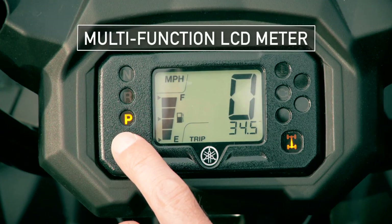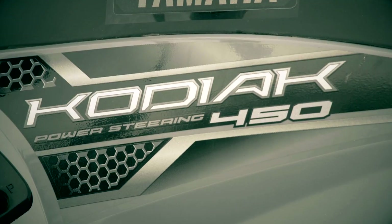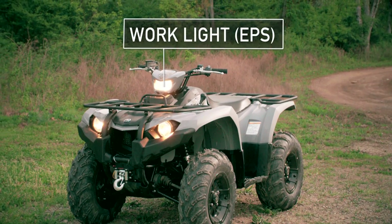Riders are kept up to date on the Kodiak's function via the large, easy-to-read LCD meter, and EPS models add a work light for even more convenience.